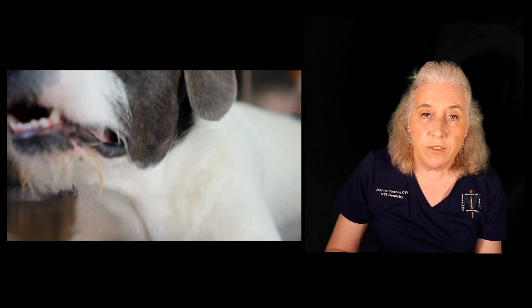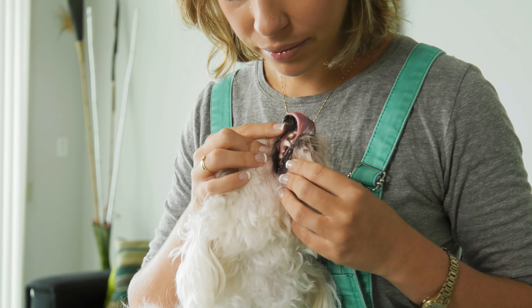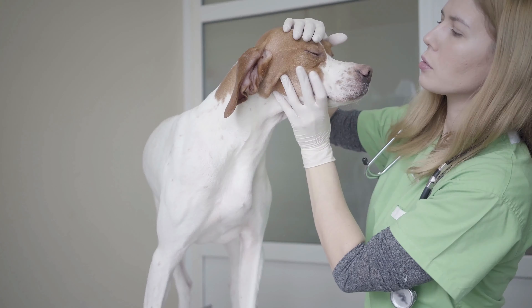Please be careful if your pet shies away from you when you approach their face. This behavior could be a sign of oral pain, and touching the face could cause them to snap or bite you. If there is potential pain, make an appointment to have your pet's teeth checked at the veterinary hospital.